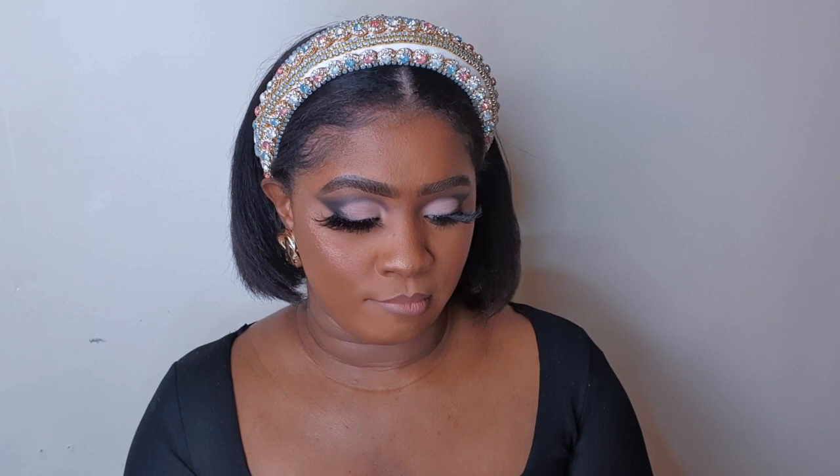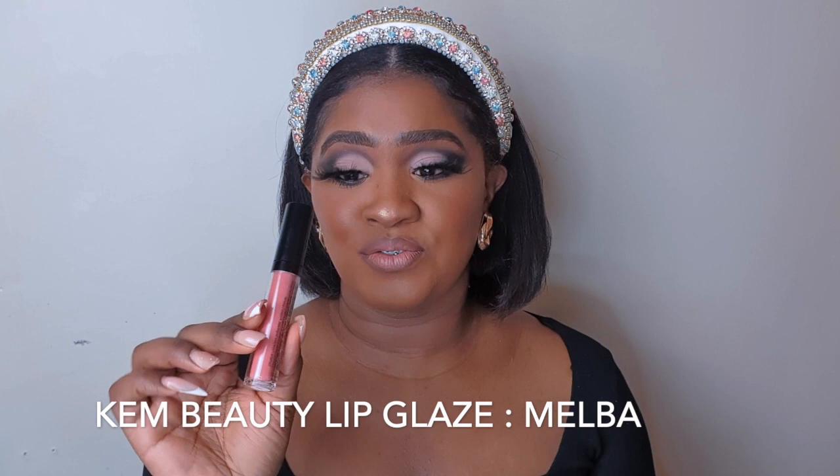This combo can be worn on its own, but I'm going to top it off with a lovely lip gloss from Kem Beauty. This gloss is from a lovely small Black-owned business — y'all can go and support this chica. And y'all can see the color of the lip gloss.